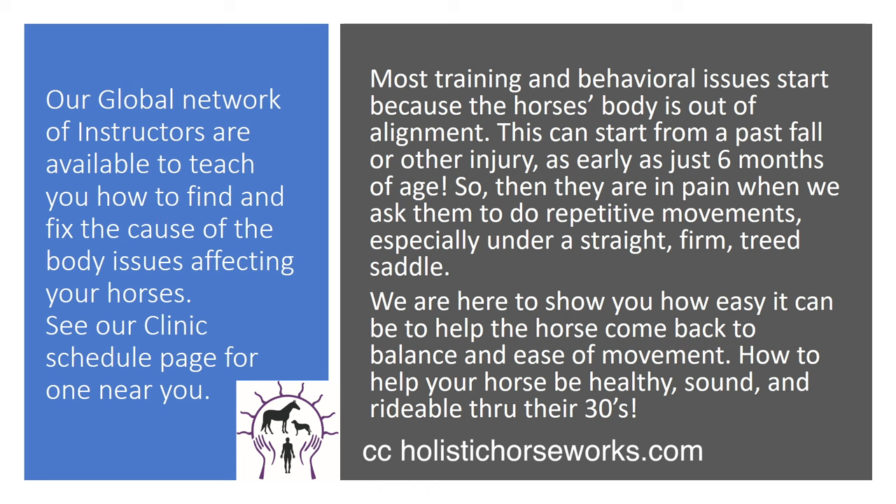We are here to show you how easy it can be to help the horse come back to balance and ease of movement, how to keep your horse healthy, sound, and rideable through their 30s. Our global network of instructors are available to teach you how to find and fix the cause of the body issues affecting your horses. See our clinic schedule page for one near you.